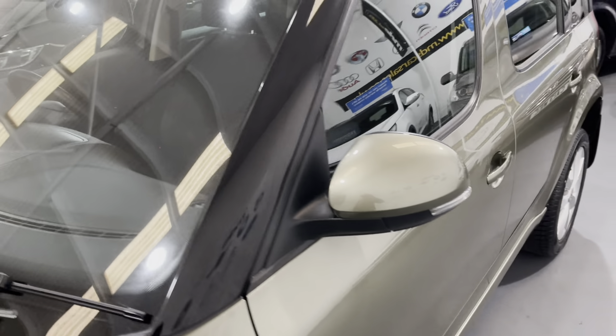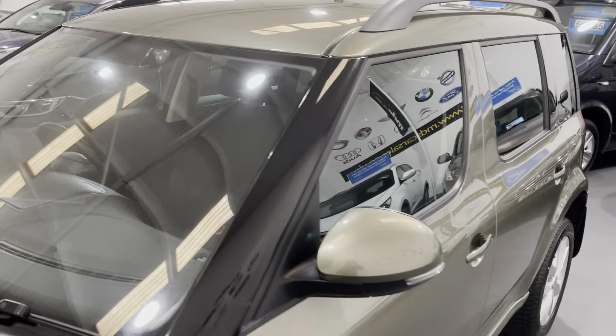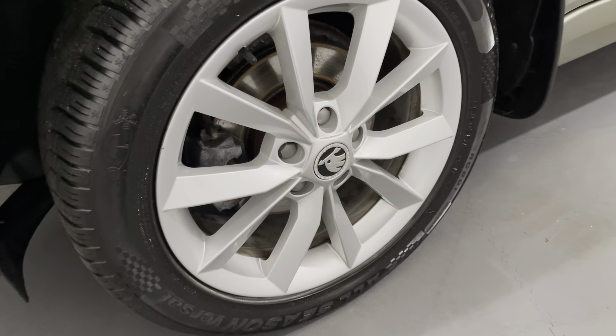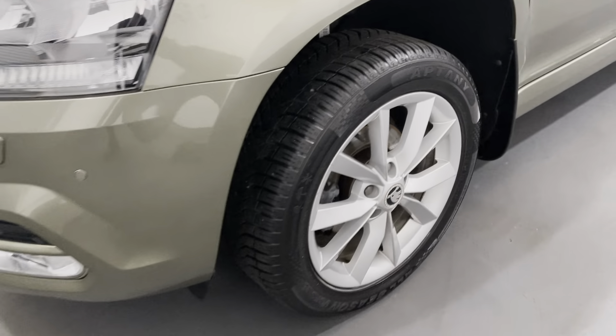Looking at the windscreen, there are no chips or cracks in it. The car also has roof rails. The front wheel on this side is unmarked, on the matching all-season tyre.